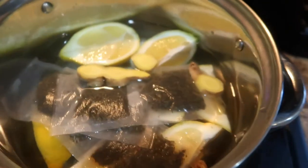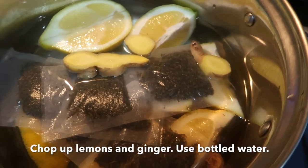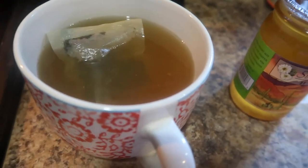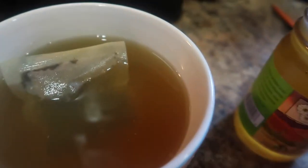So let me show you how I make my tea. I start off by placing everything in a pot of water — this is bottled water that's been simmering now for 20 minutes. I pour it in a cup with some honey, and that is it.